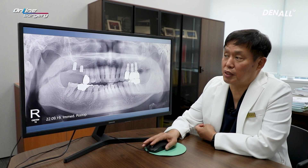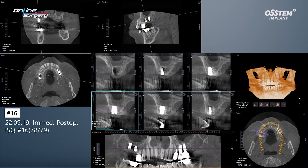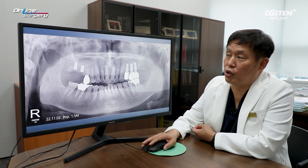This is the immediate post-op image. In number 17, in the distal area, you can see that bone graft had been done sufficiently and there is increased radial opacity. In number 16, the implant was placed. On CT, looking at the immediate post-op for number 17, you can see that the implant is engaging the sinus floor just as planned, and bone graft was done in the distal area.